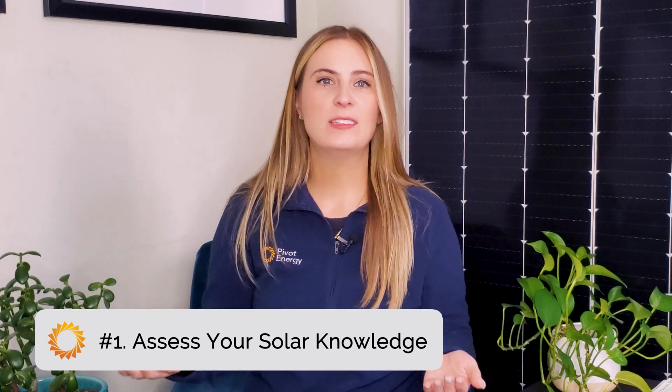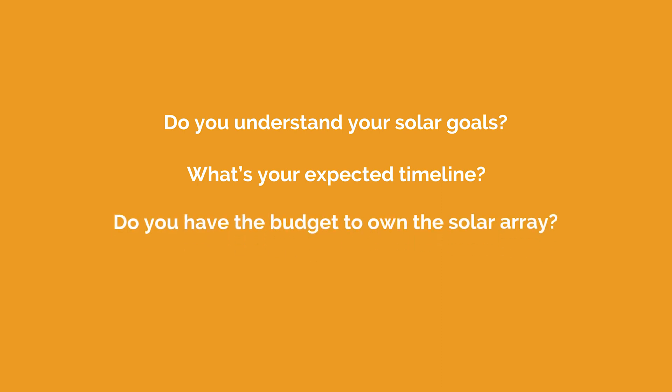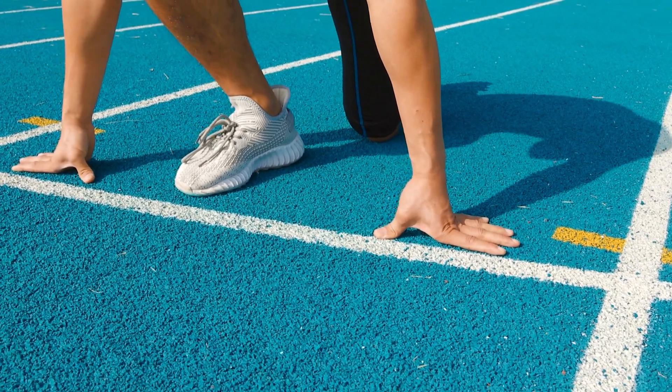First things first. You'll need to assess your organization's general knowledge of commercial solar and buyer's journey. Do you fully understand your solar goals and what your organization wants to get out of the project? What's your expected timeline? Do you have the necessary budget, and do you prefer to own the solar array, or do you require third-party financing to limit the capital you bring to a project? Asking yourself these basic questions is important in assessing your own knowledge and getting an internal pulse on your organization's familiarity with clean energy procurement. Remember, it's a journey, and if you are just at the starting line, you're in a good spot just by tuning into this video.